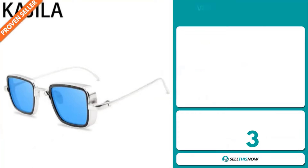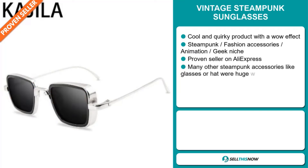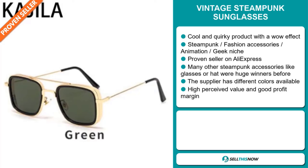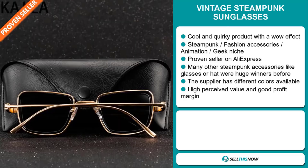Our next product is the vintage steampunk sunglasses. Now this is a cool and quirky product with a wow effect. It falls under the steampunk fashion accessory, animation, Geek Niche Market. And it's a proven seller on AliExpress with many, many orders. And many other steampunk accessories like glasses or hats were huge winners before on the market. And the supplier has different colors available. And this item has a high perceived value and will give you a good profit margin.